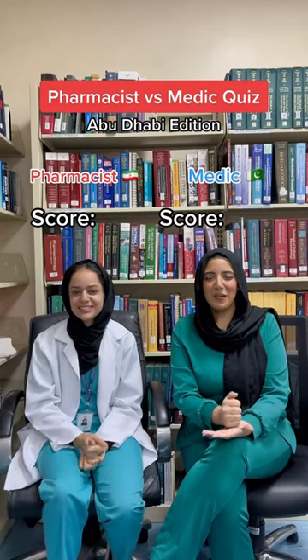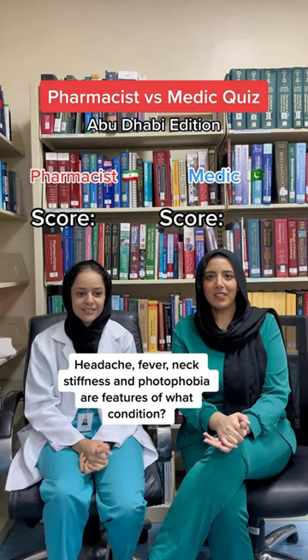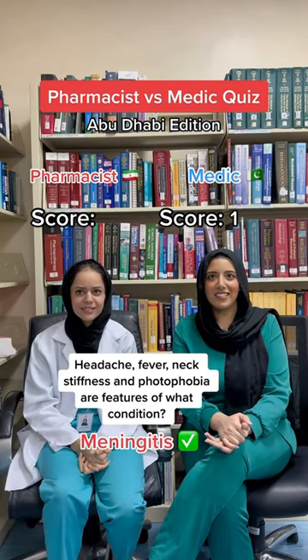Pharmacist vs Medic quiz. Question number one: headache, fever, neck stiffness and photophobia are symptoms of what condition? Yes.